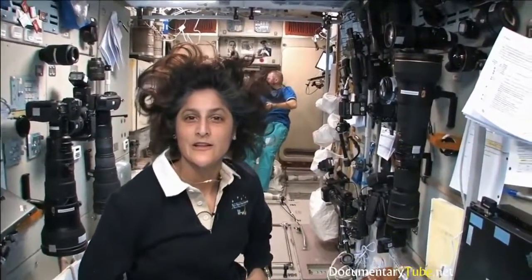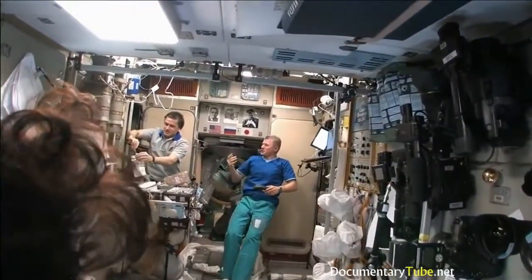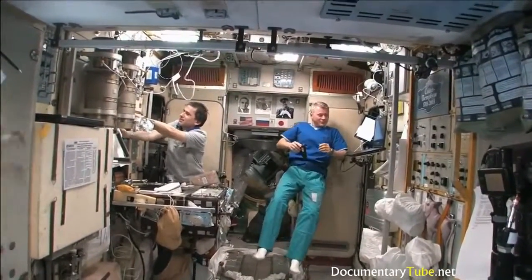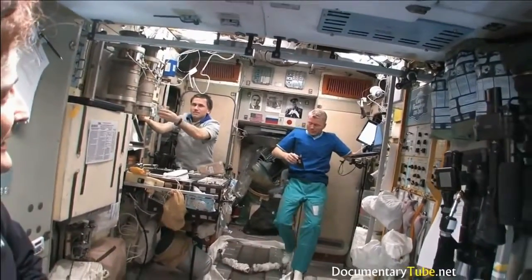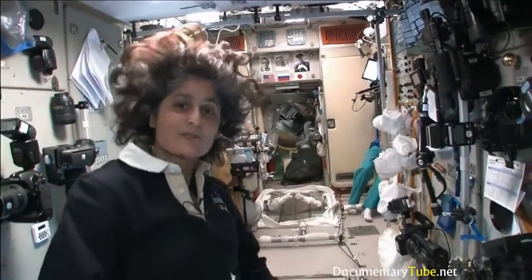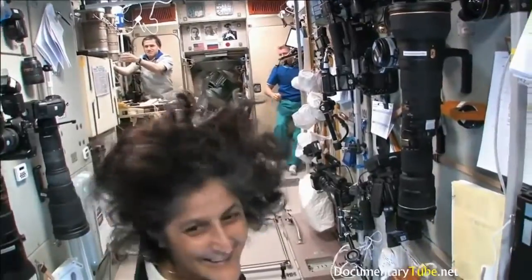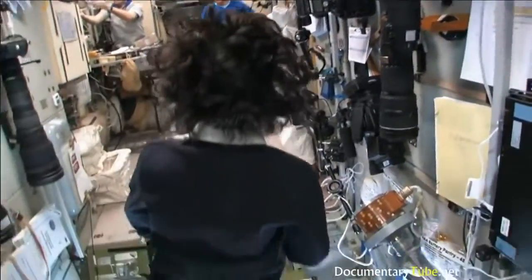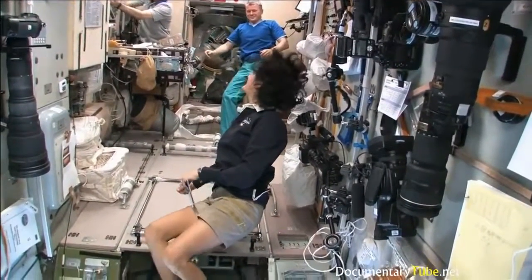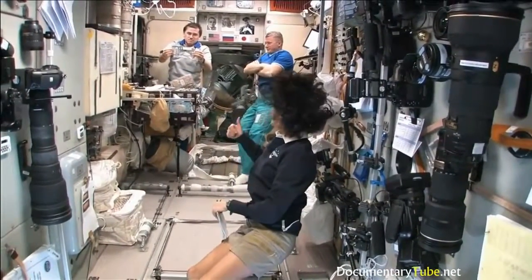On the wall behind Oleg and Yuri you can see some of the heroes of the space program: Sergey Korolev, who was the chief designer of putting men into space, and on the right-hand side, Yuri Gagarin, the first man to go into space — just keeping us reminded of our roots. Yuri is over there making black coffee.